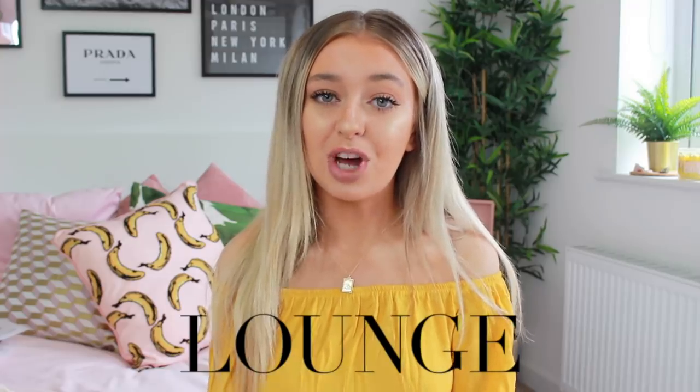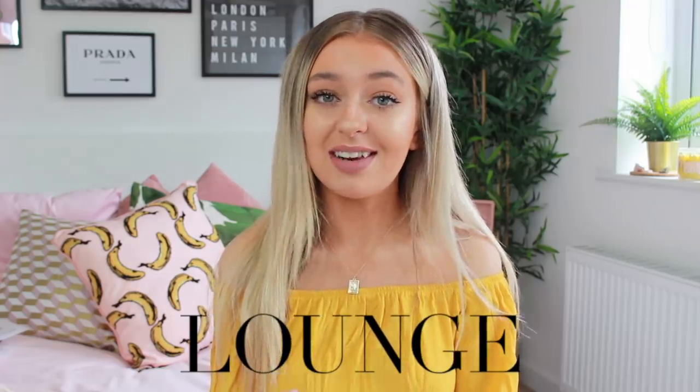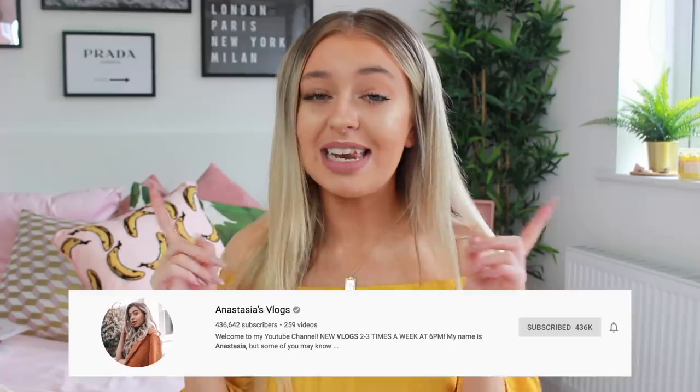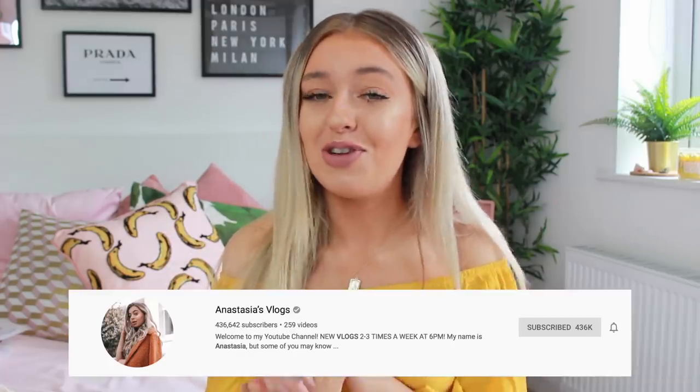Hey everyone and welcome back to my channel! For today's video I've got a little extra upload for you — I'm going to be doing a swimwear and loungewear haul. Everything featured is going to be from Lounge Underwear, and they've also just released Lounge swimwear. It's just coming up to summer and I'm super lucky because I'm heading off to so many amazing places. You should definitely go and subscribe to my vlog channel — I'll leave a link down below — and follow my Instagram to keep up to date.